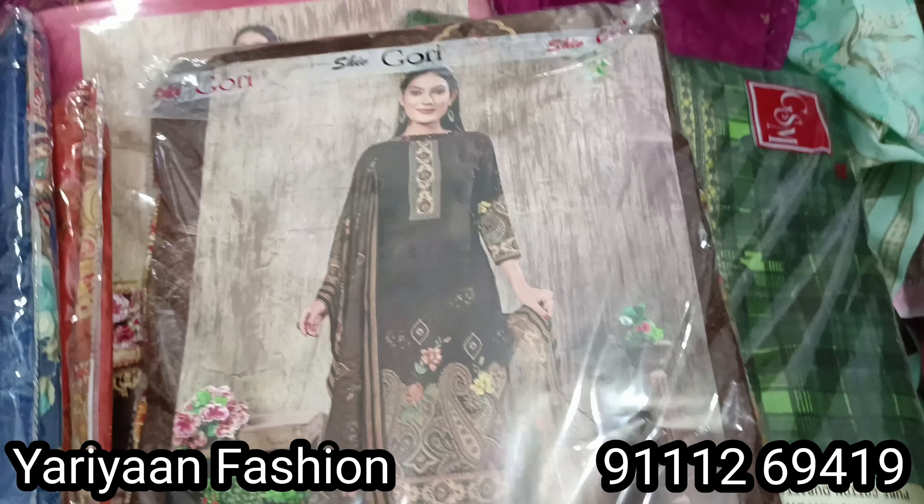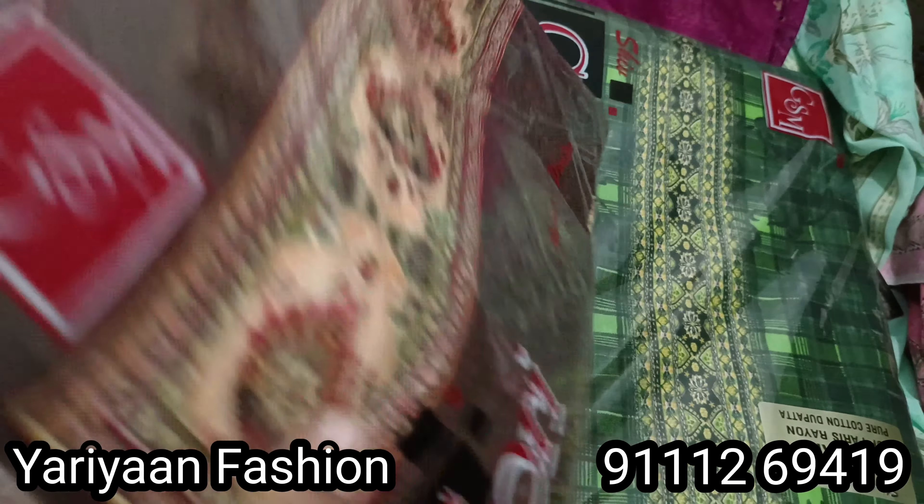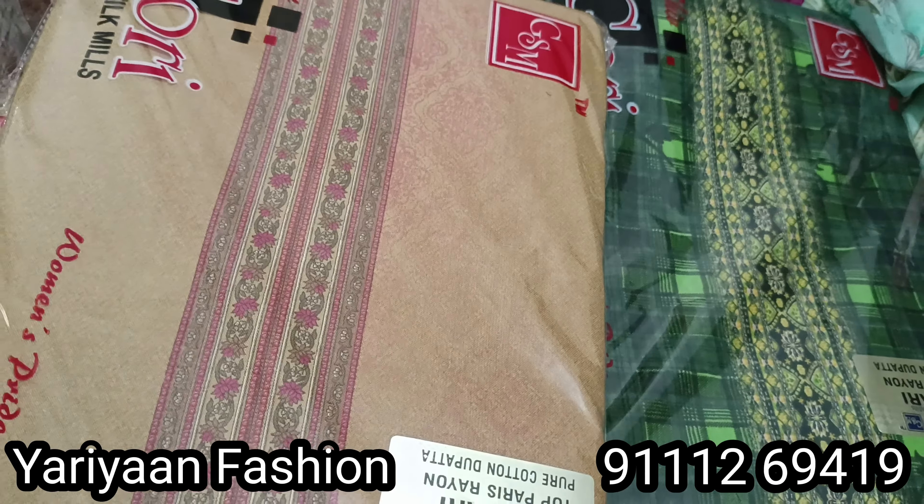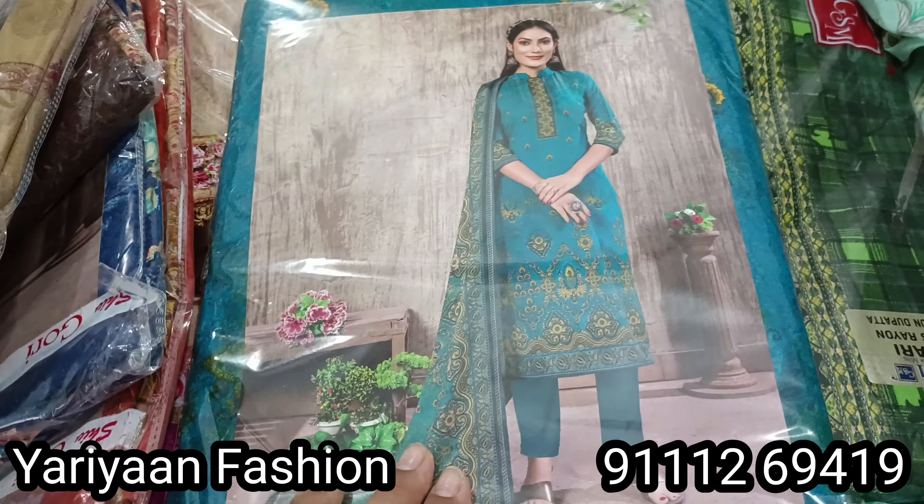Take a screenshot and send it to the number shown on screen. All over India shipping is available, so you can order from all over India.